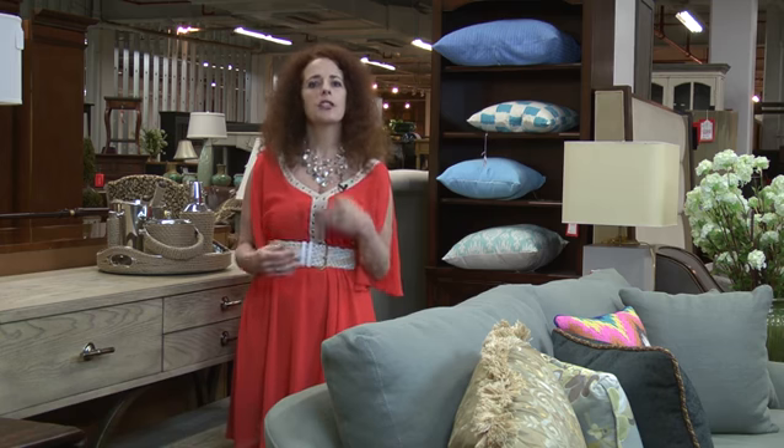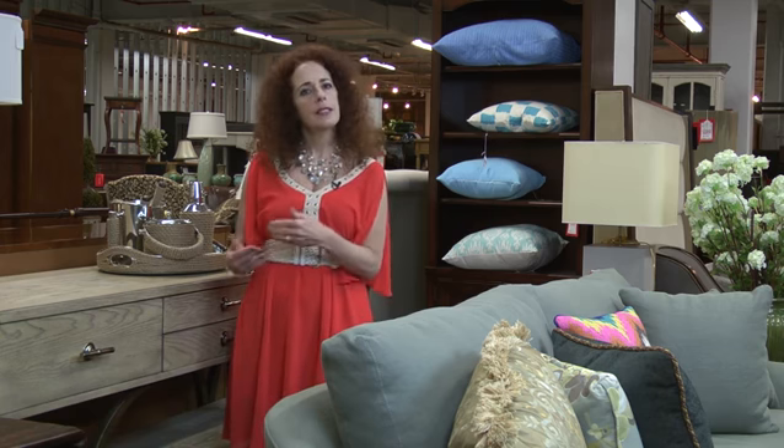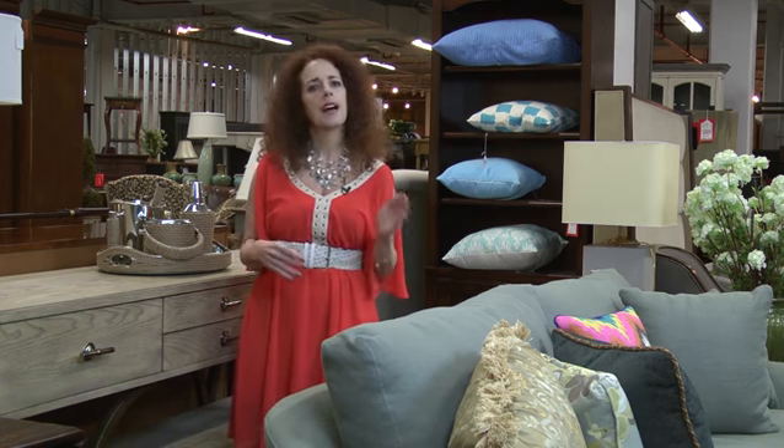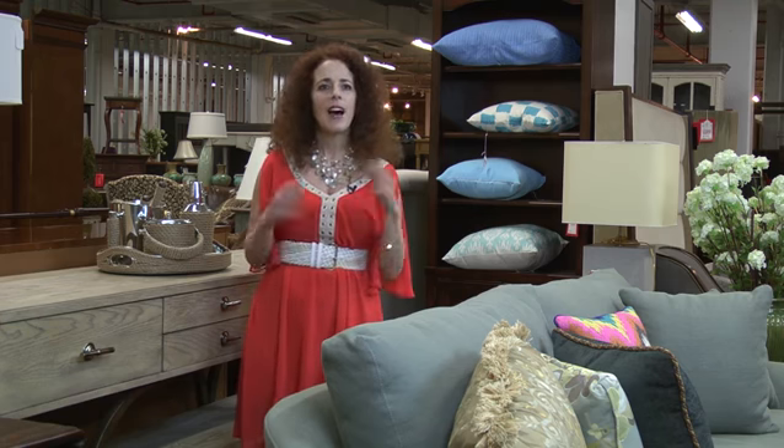Whatever you like should be your style. Don't let someone talk you into a different style. You know what you wear and what you're comfortable with — so that should be how your home is. Have fun choosing your favorite style, have fun decorating, and never be afraid to dance.